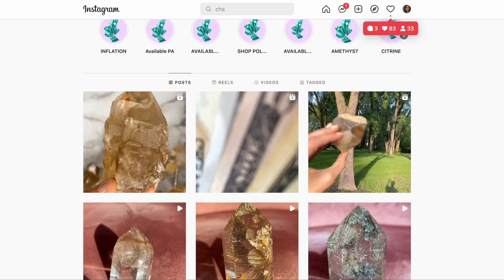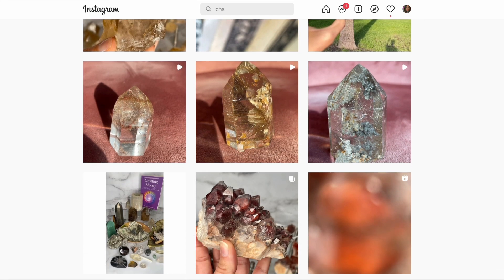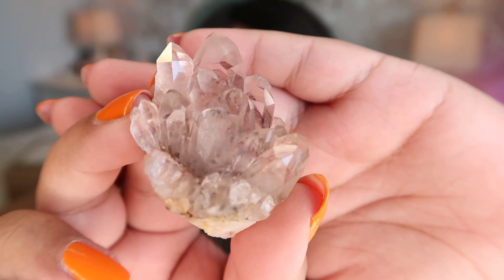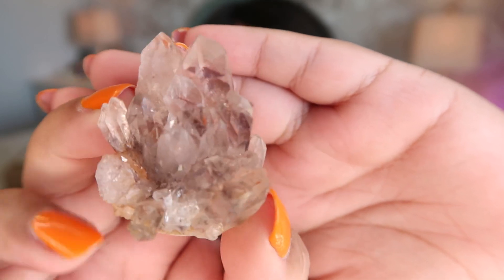I'm going to save the fifteen hundred dollar sphere for last, but we do have a five hundred dollar tower in here too. This is from Felicia over at Chakra Gem Jewels — there are a lot of pieces in here. The first thing is a gorgeous little thank you note. Felicia and I have become very good friends through this crystal journey, and that's what I love about this community — you can meet the most amazing people.